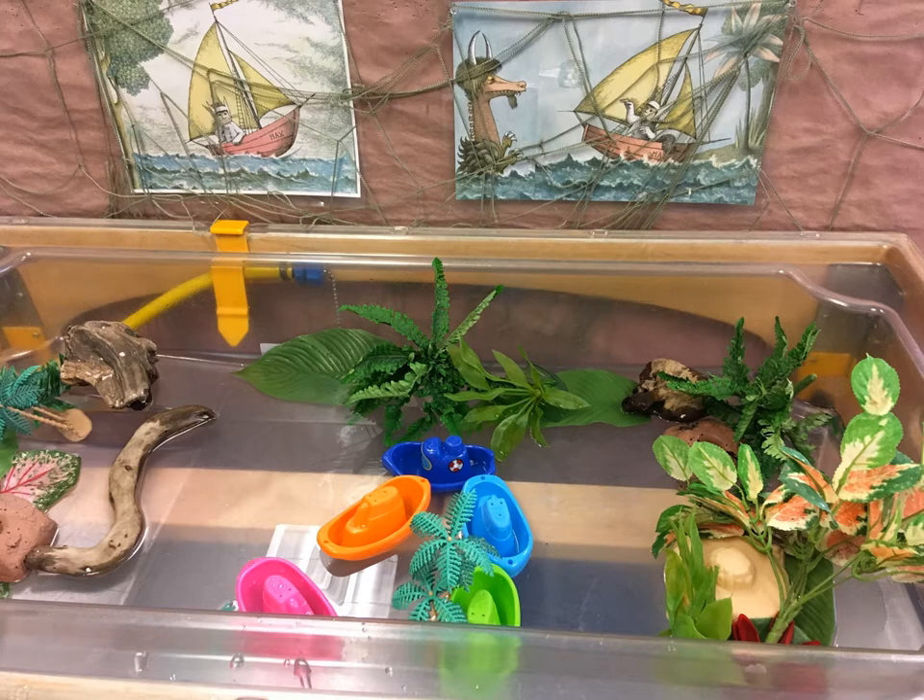At every class we offer a Play-Doh Station. This one featured fish-shaped cookie cutters and gems for making a rainbow fish.